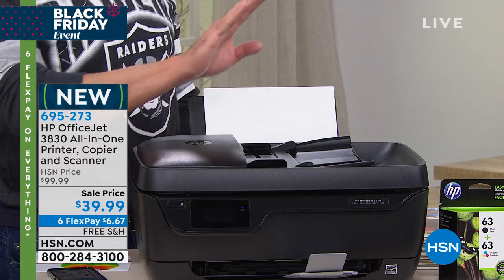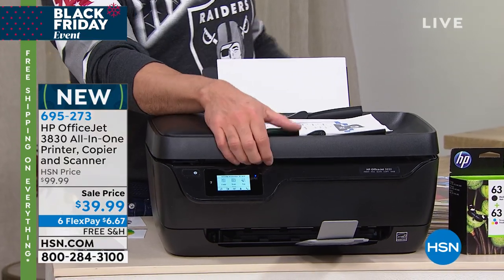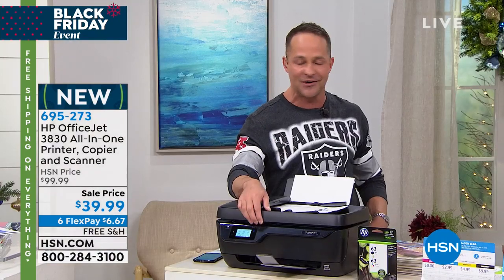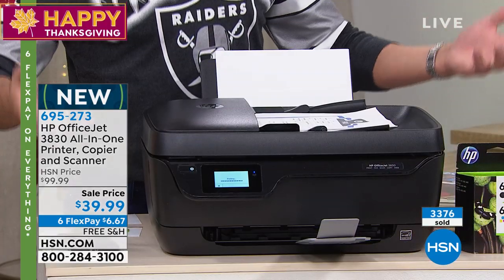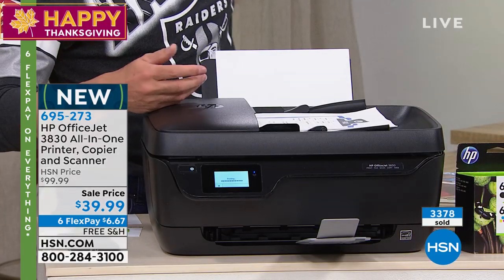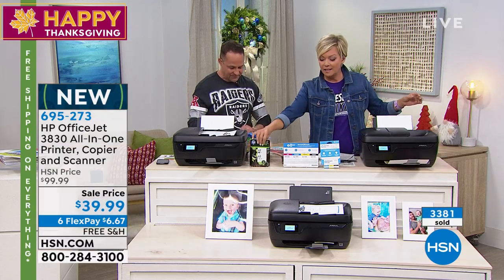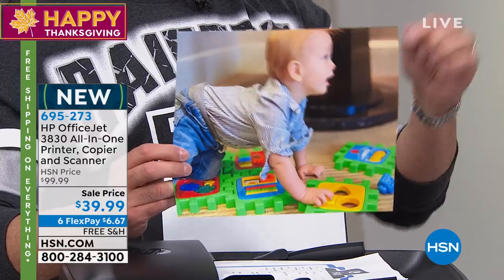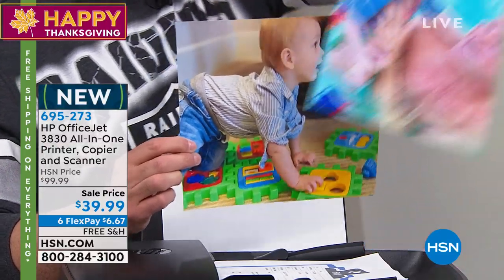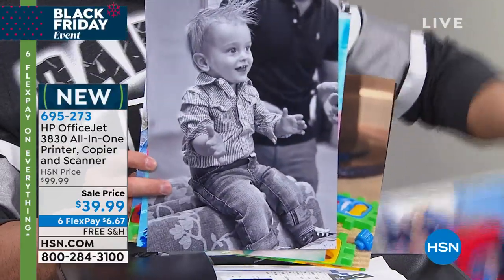No one would expect an auto document feeder built in — so you don't have to do one page, two pages, three pages one at a time. Understand, this is the OfficeJet Pro Series, so this is certainly good enough for offices and professional settings. And this is what it all comes down to — the cost to print. You know how much it costs to print these? Five pennies. Five pennies for these full color prints. These are eight by tens.